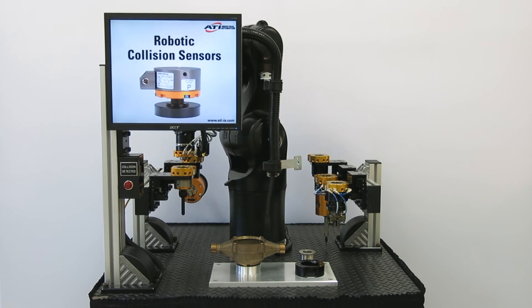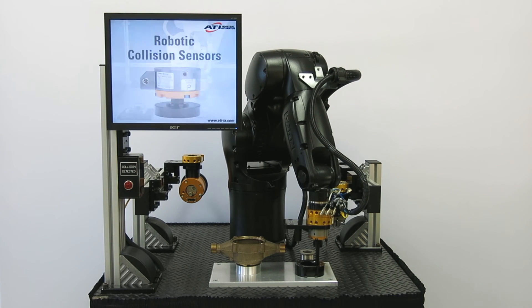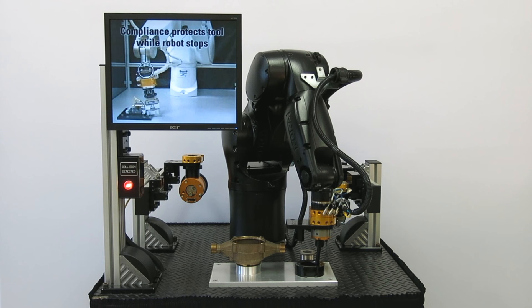Our collision sensor sends a signal to the robot controller, allowing the application to stop before damage is done to the end of arm tooling. The collision sensor is compliant in Z, X, and Y axes.